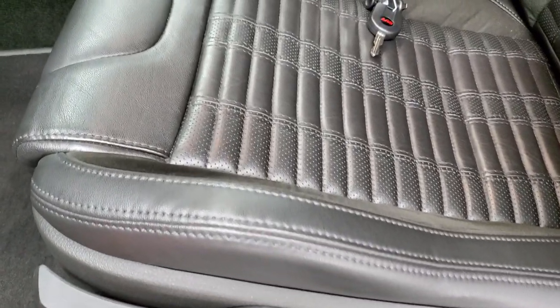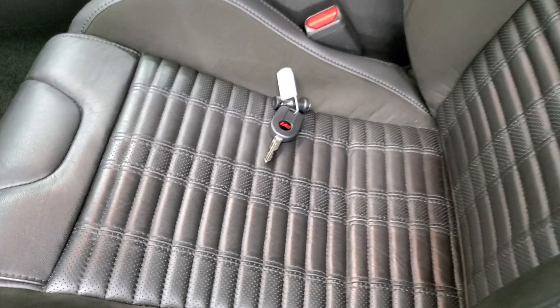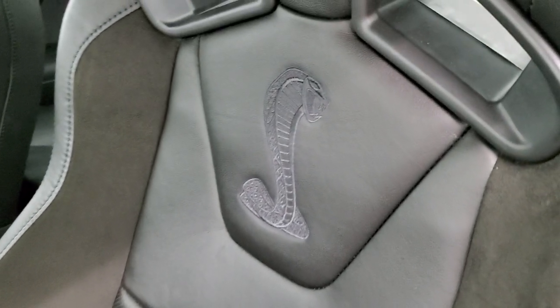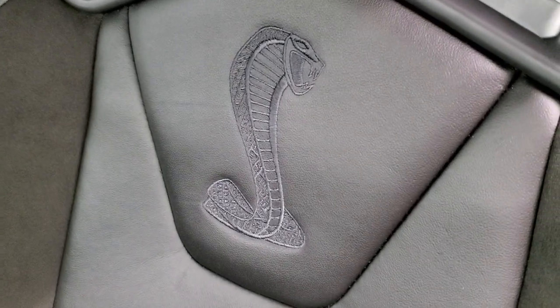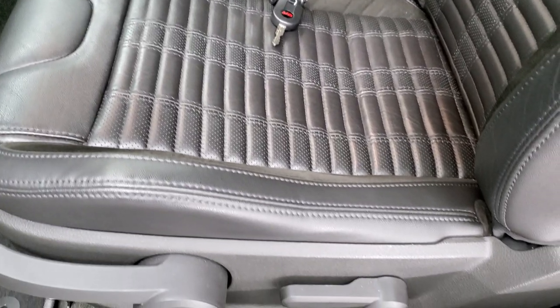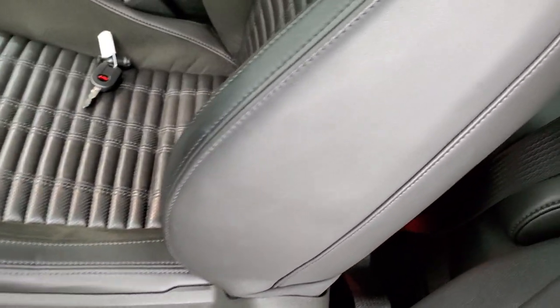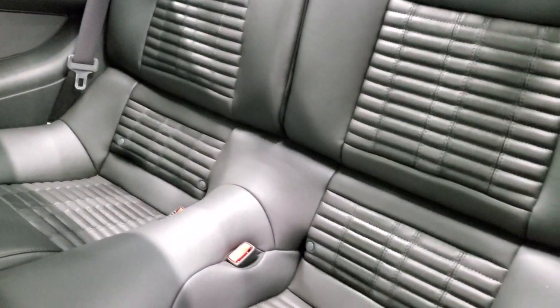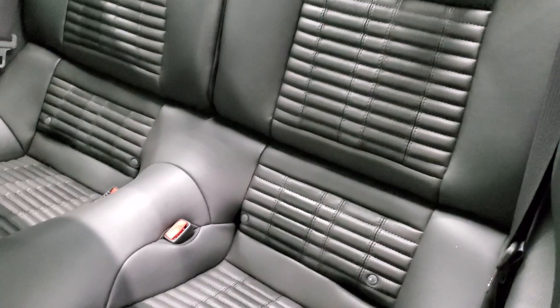This is the driver's seat height adjuster. You get the Recaro leather and suede seats with the Shelby stitched Cobra into the backrest. This one has the black inserts — they also came in white, red, and blue. The back seats are in excellent condition as well, no rips or tears. There's a latch child safety system back there.